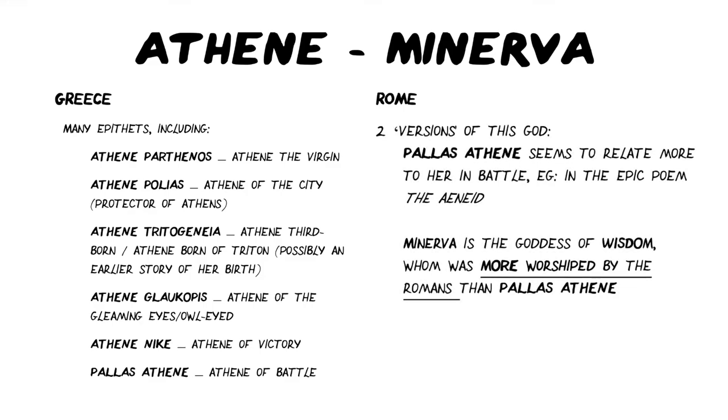The Roman Minerva has two versions of the god. Pallas Athene seems to still be used to describe Minerva when she is being discussed as being in battle — for example, in the epic poem the Aeneid, the poet Virgil calls her Pallas Athene when she's called upon in that context. However, Minerva is very much more the goddess of wisdom in general, and she was more worshipped by the Romans in that form. For the Romans, their god Mars was far more important to them in warfare.